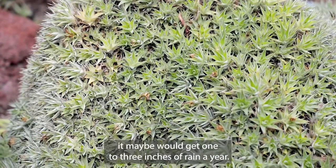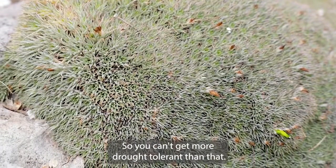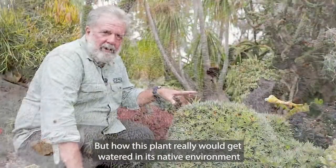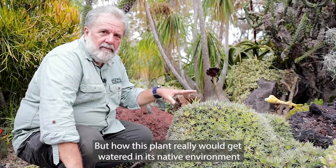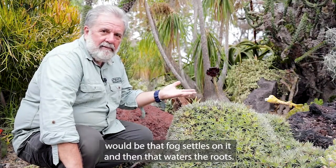It grows near the coast, but in areas where it essentially gets no rainfall — maybe one to three inches of rain a year, so you can't get more drought tolerant than that. But how this plant really gets watered in its native environment is that fog settles on it, and then that waters the roots.